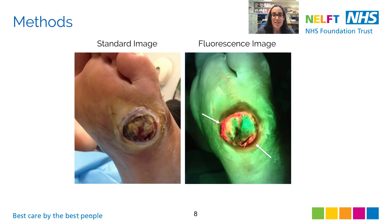In this slide, you can see an example of the images captured with the fluorescence imaging device. This is a young male with type 1 diabetes who developed an ulcer on his left foot. Fluorescence imaging showed bright red fluorescence, indicating an elevated bacterial burden around the edges of the wound. A tissue sample was taken from the region of red fluorescence, and this confirmed the presence of multiple wound pathogens.